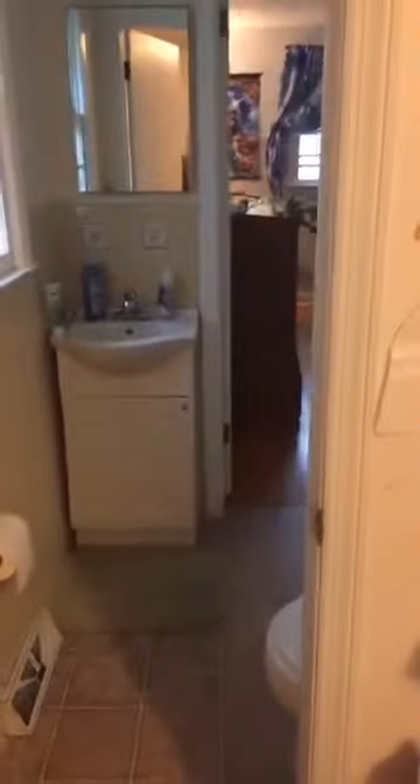Let's walk back here to the bedrooms. Here is the first room and we do have original hardwoods in here. Adorable kids room. And there is a Jack and Jill bathroom right here that leads into the adjoining bedroom. It's just super cute.